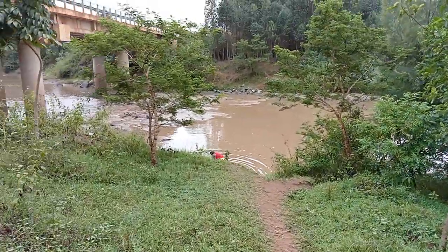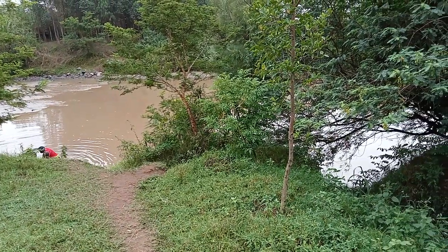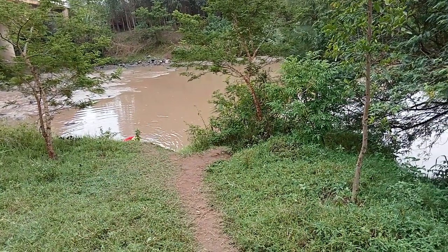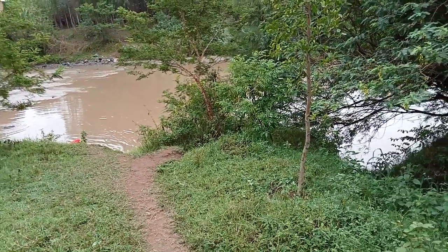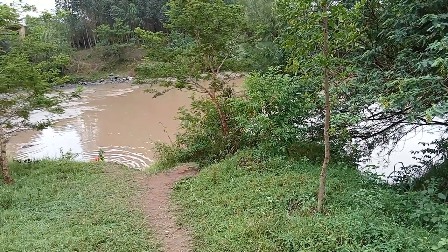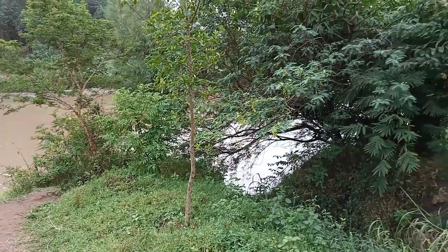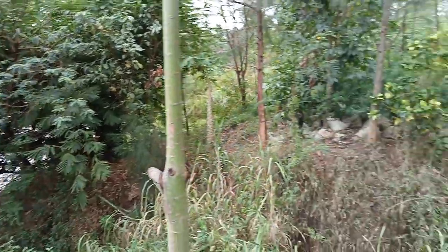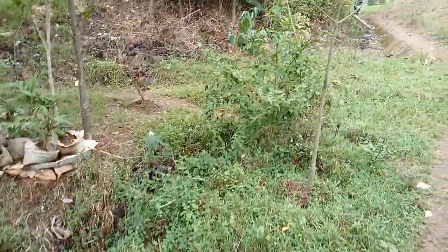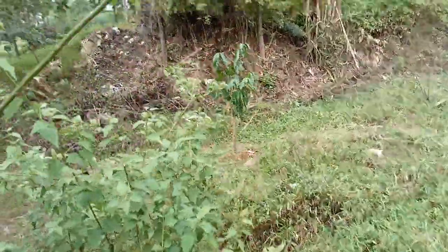River Migori empties its water into Lake Victoria, so every time erosion occurs, the sand and soil swept away travels downstream all the way to the lake. You can imagine how many tons of soil have been eroded into Lake Victoria and how much space it is occupying in the lake. That is our passion for planting trees at this river bank — to control erosion and ensure the trees hold back the soil.